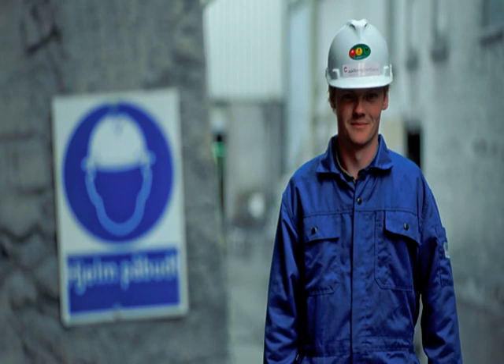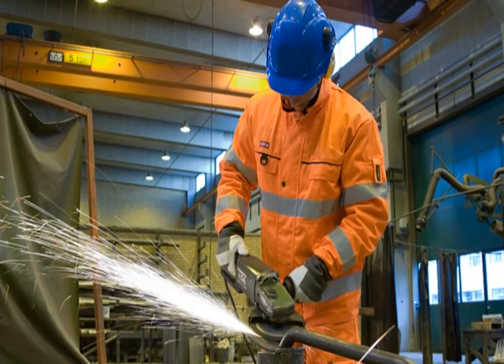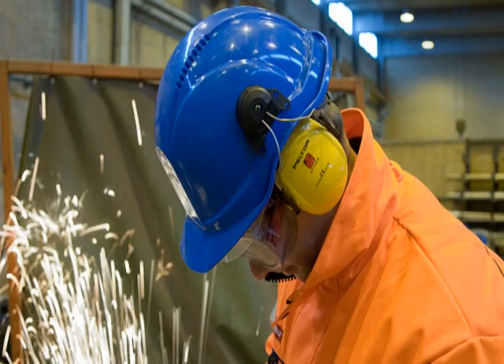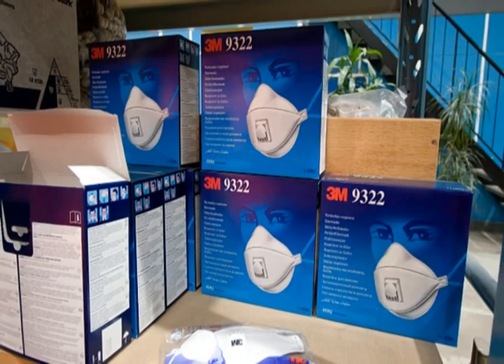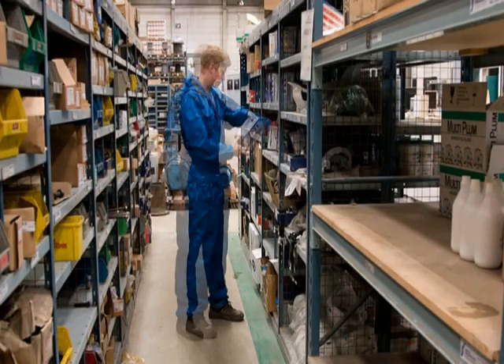The use of safety helmets is mandatory in most areas of the plant. Signs show the roads where you can walk without a helmet. Safety helmets must also be worn when welding and flame cutting.